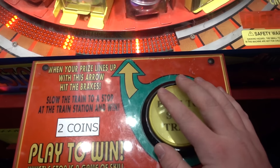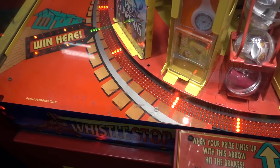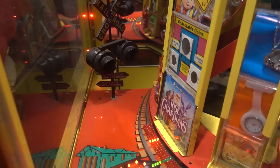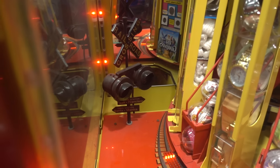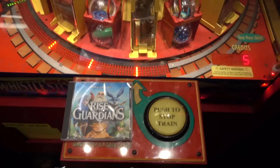First try. Nice. First play. Alright. Win number one. Let's go for win number two now.